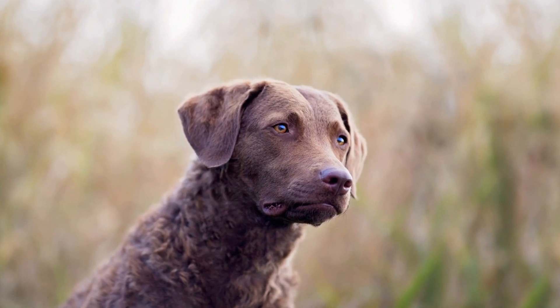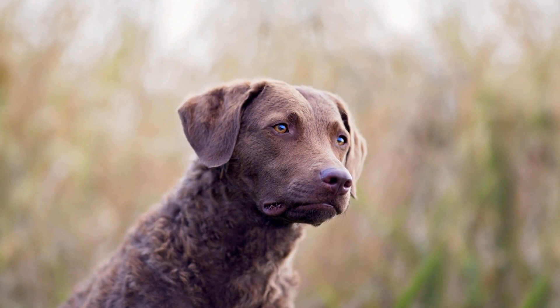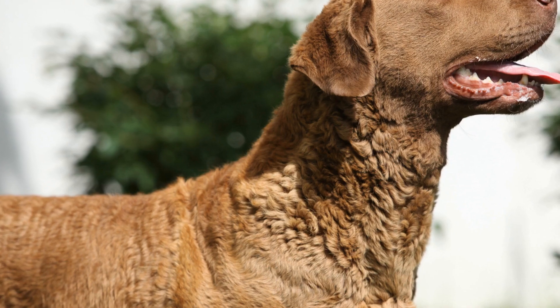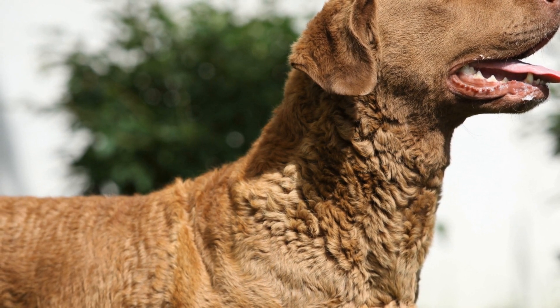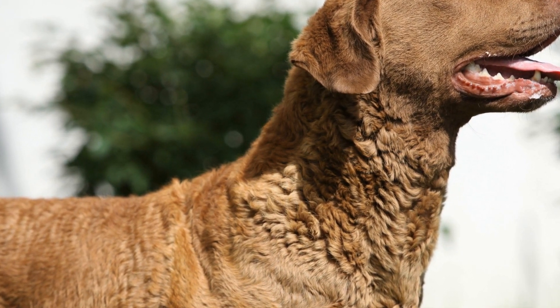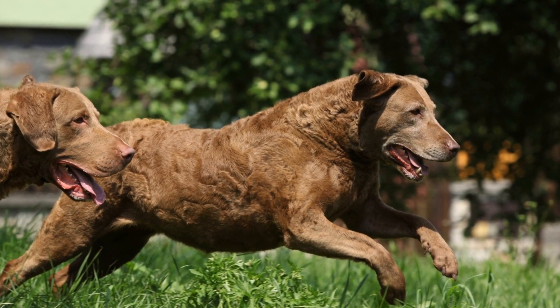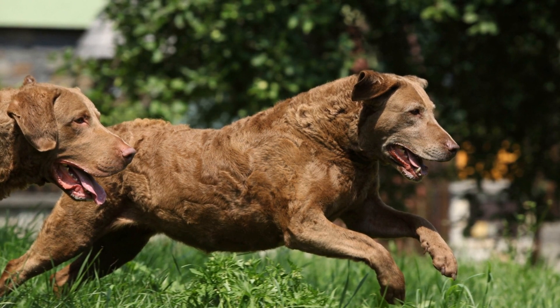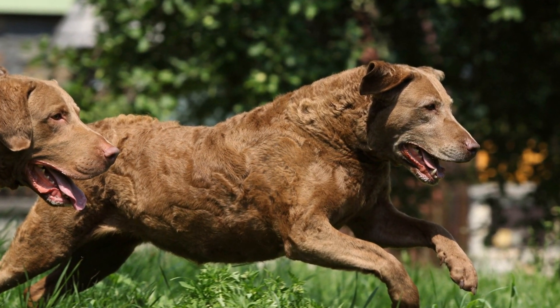Moreover, the Chesapeake Bay Retriever plays a crucial role in wildlife rescue and rehabilitation. These dogs are trained to detect and retrieve injured or sick birds, helping wildlife rehabilitators in their efforts to provide medical treatment and care. By locating and retrieving these distressed birds, the dogs improve their chances of receiving prompt medical attention, thus increasing their chances of survival and successful release back into the wild.